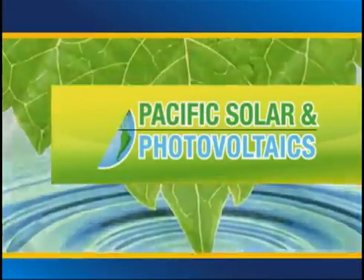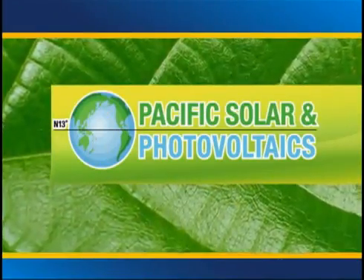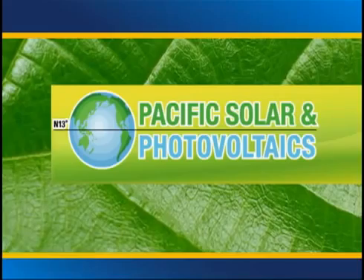Think Green is presented by Pacific Solar and Photovoltaics, keeping Guam green one roof at a time. Call 632-4002 for more information.